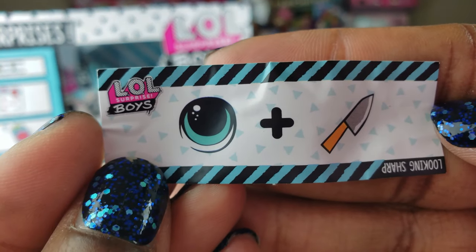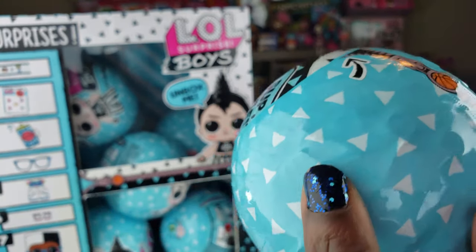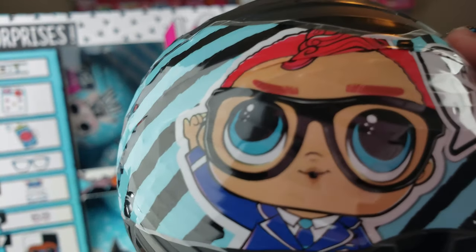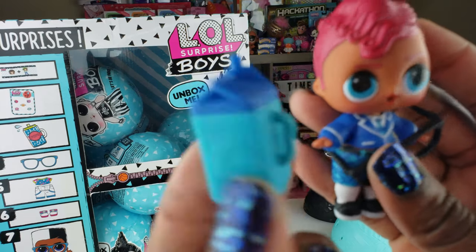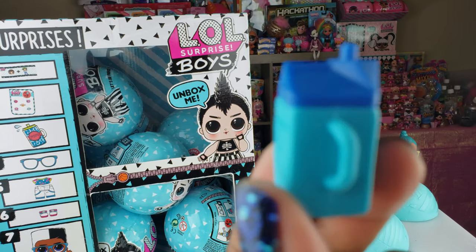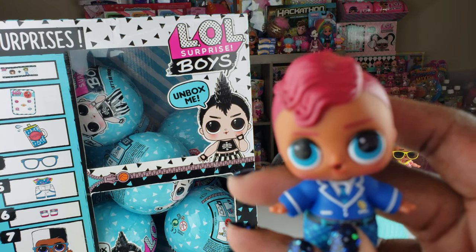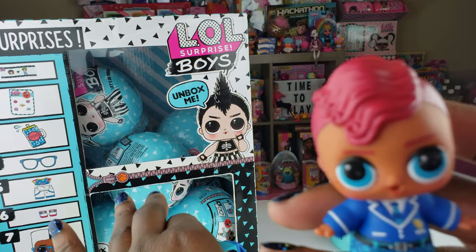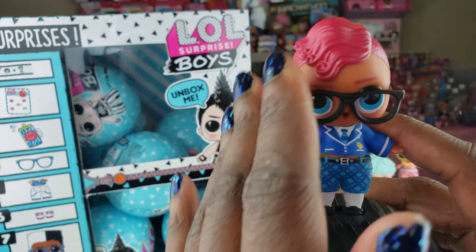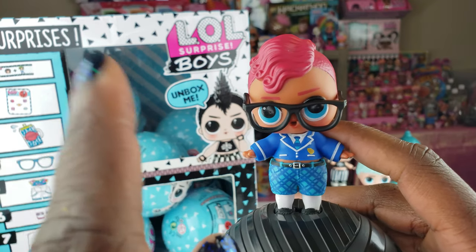I've seen this clue before — 'Looking Sharp.' I hope it doesn't mean we already have this doll. I got that clue when I unboxed Smarty Pants, so I hope it's not a duplicate. Something fell out of the ball and I can confirm — this is Smarty Pants. Since we already have him, I'm not going to unbox the rest. Hopefully we complete the rest of the collection since we're not even halfway done with the balls and already have half the boys.